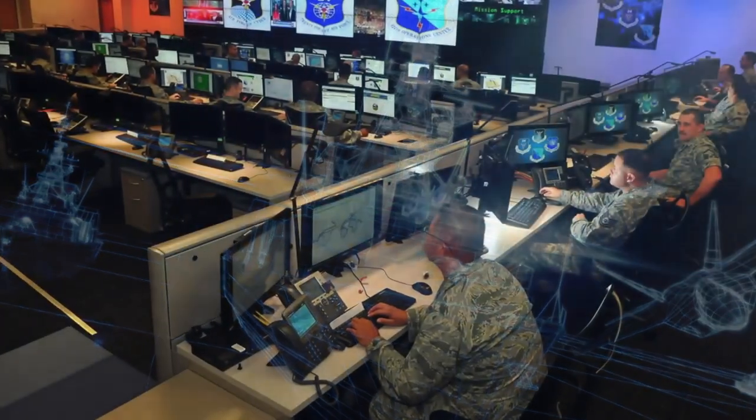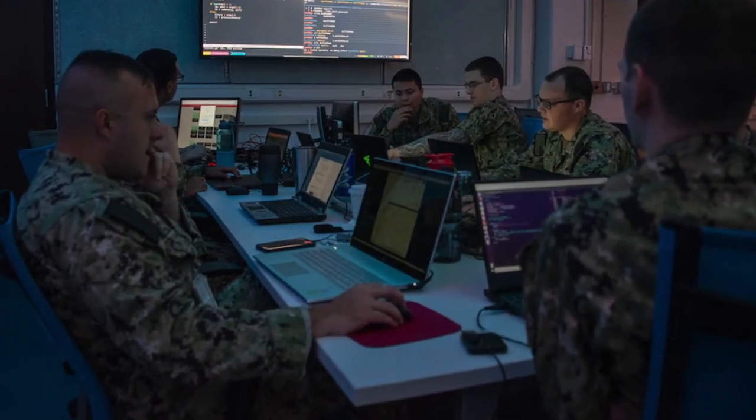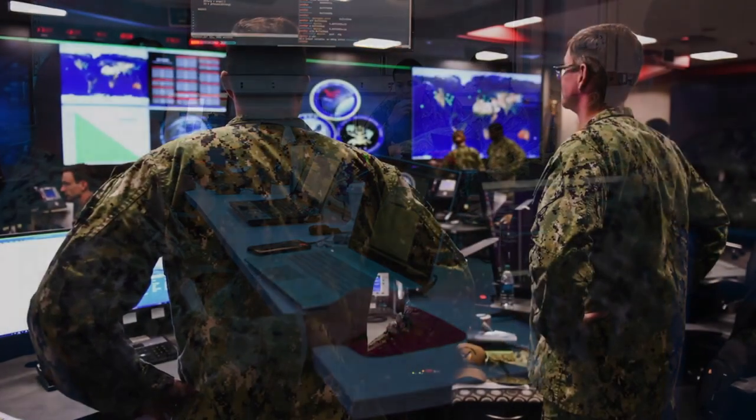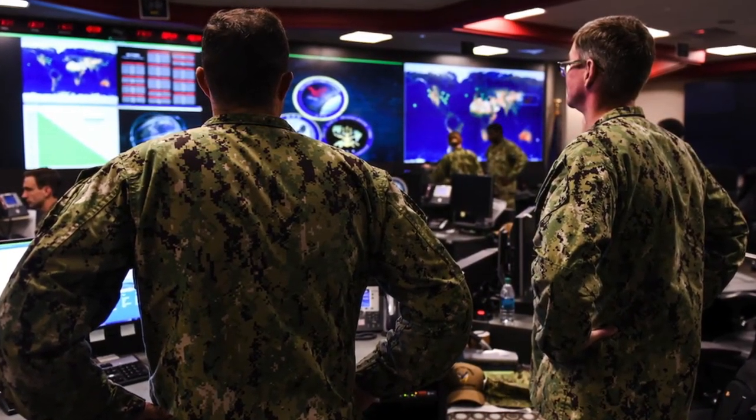Cyber. Citizen sailors have unique skills from their civilian employment in the cyber realm, particularly in cyber defense, expeditionary network and communications, as well as cyber planning. We need to leverage this expertise.